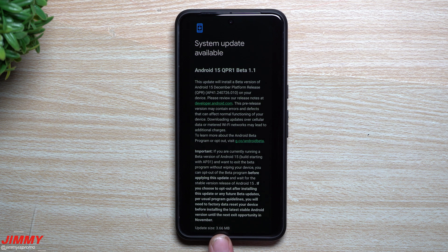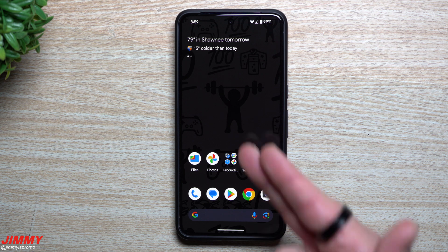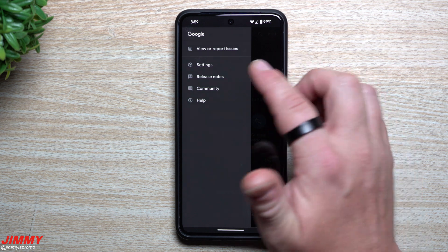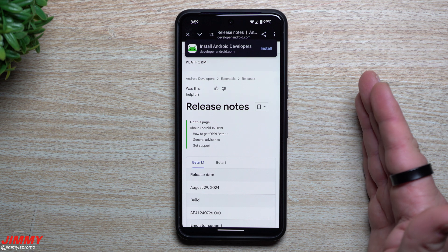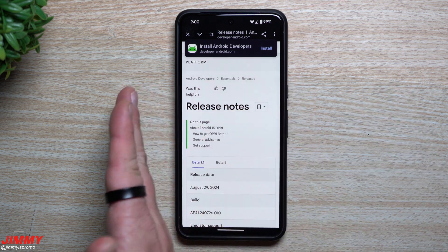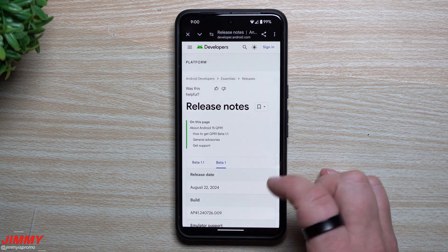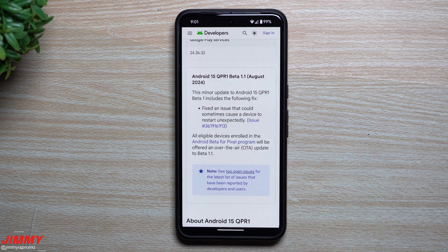For me, because I already had the first beta 1, the update wasn't large — it was 3.66 megabytes. If you're interested in joining this beta program, I'll place a link below in the description. It goes all the way from the Pixel 6 through the Pixel 9. The release date was August 29th, and the first beta was pushed out just a week ago on August 22nd.